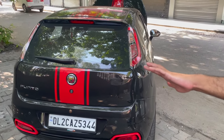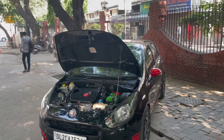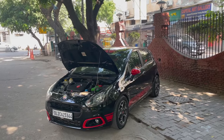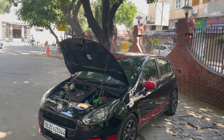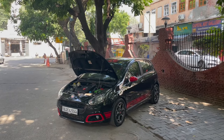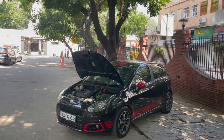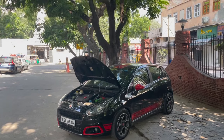Hey guys, what's up! This is Ash from Motocops, back again with another video. This video is really going to be amazing because this car is amazing — a very personal favorite. Like a kid in school who has always wanted to own such a car. Presenting you the Fiat Abarth Punto — the last of Fiat's legacy and the fastest of Fiat's legacy. This car can throw away any hot hatch, Polo, or anything you name it.